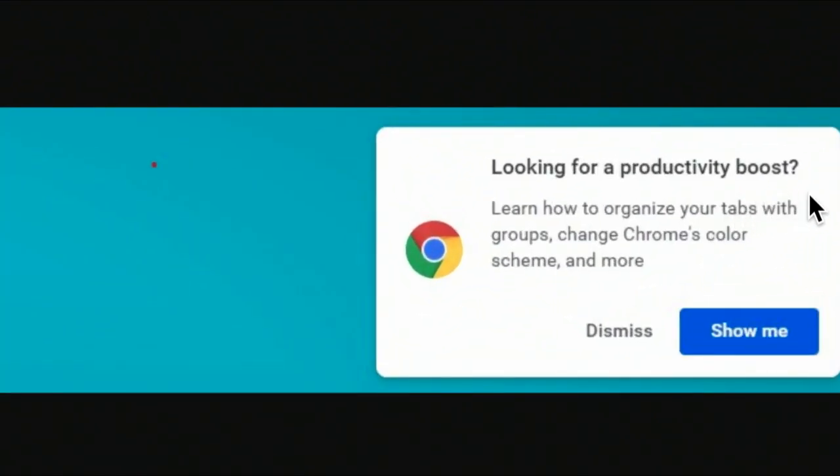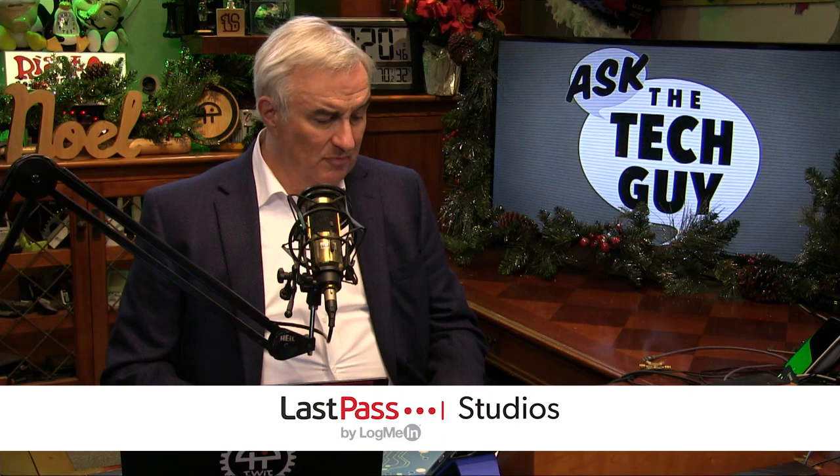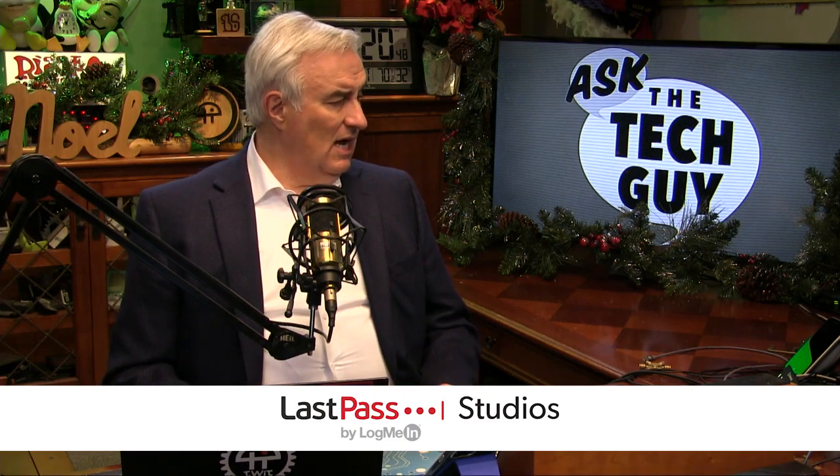Here's the notification she's talking about: 'Looking for a productivity boost? Learn how to organize your tabs.' This is a tool tip, a helping hint, and presumably this showed up when you went to Google.com. I don't know if you can disable this, or if this is one of those things that's grandfathered in by Google.